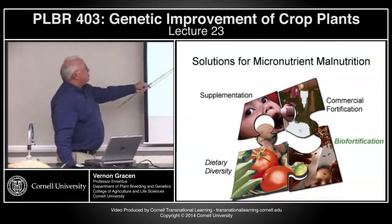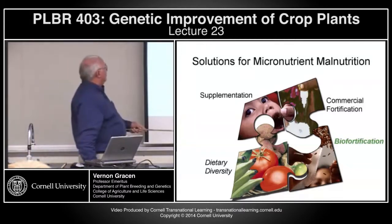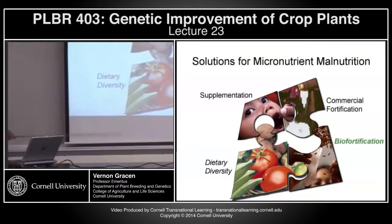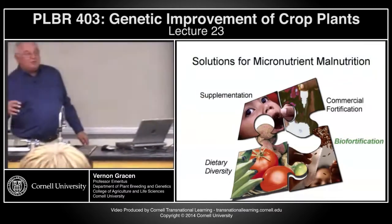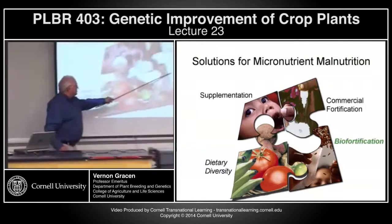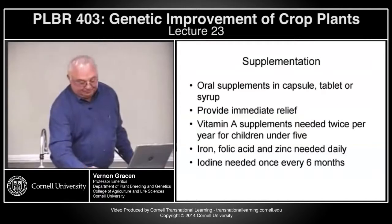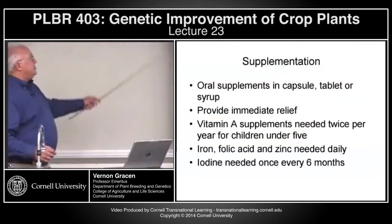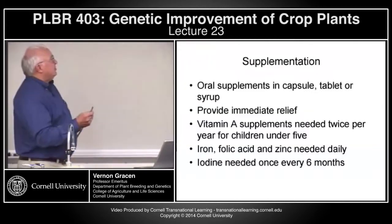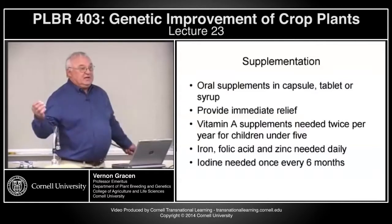Supplementation has been used for quite a few years now, along with commercial fortification, biofortification, and dietary diversity. Biofortification is the newest and hottest topic in this area. Supplementation is just what you can imagine — oral supplements as capsules, tablets, or syrups. It provides immediate relief: you find people with vitamin A deficiency, give them vitamin A tablets, and it increases vitamin A content in their bodies.